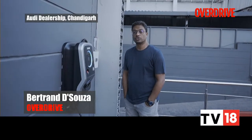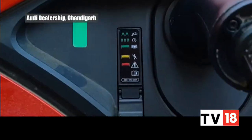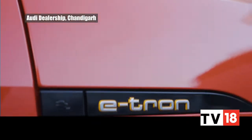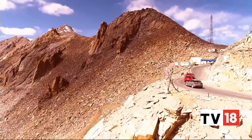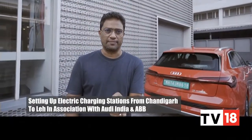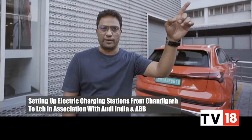And this is that story. Today we're setting off on what could be Overdrive's most ambitious project yet. We're driving up — as you can see in front of an EV charging station — and what I'm getting charged here is the Audi e-tron. We're heading all the way up to Leh. What we've done is not just drive this car up to Leh; we're also simultaneously setting up a charging infrastructure from Chandigarh all the way up to Leh.